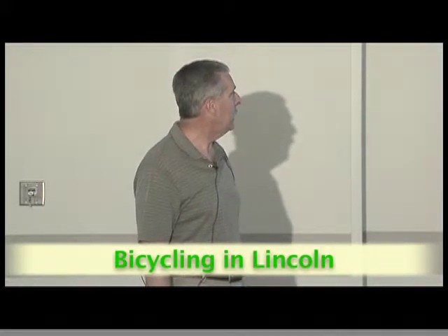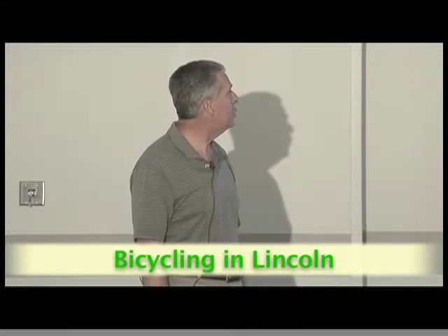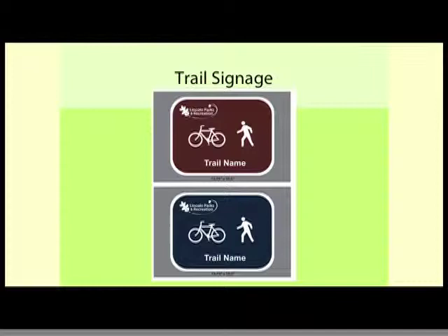The new roundabout should be open within the next couple of months. On the trail signage — you will not miss these signs once they're up. The signs are actually going to be 18 by 24 inches, so you will definitely see them.